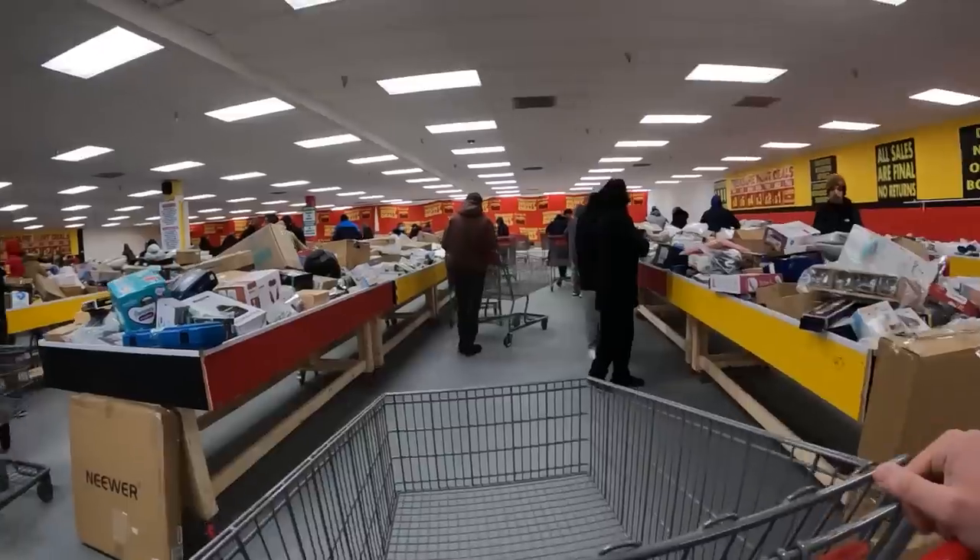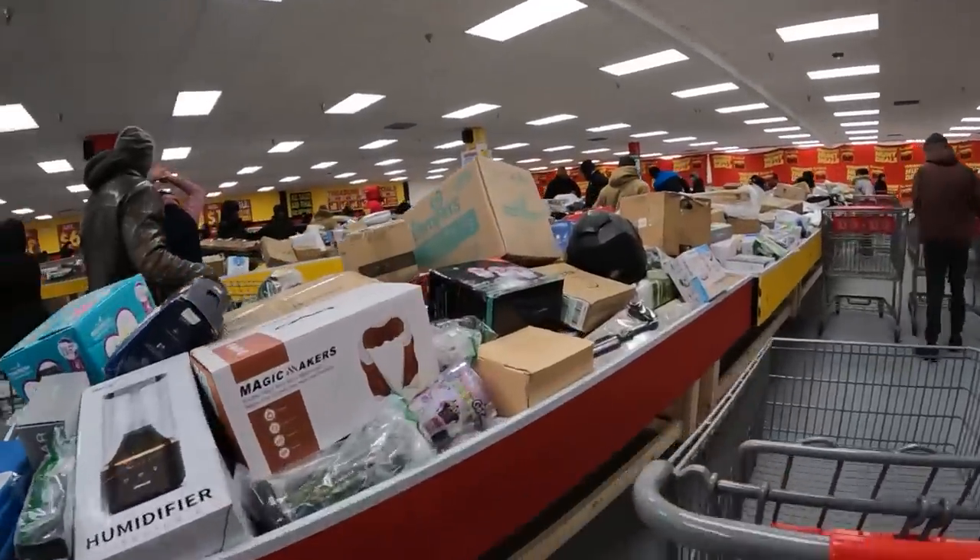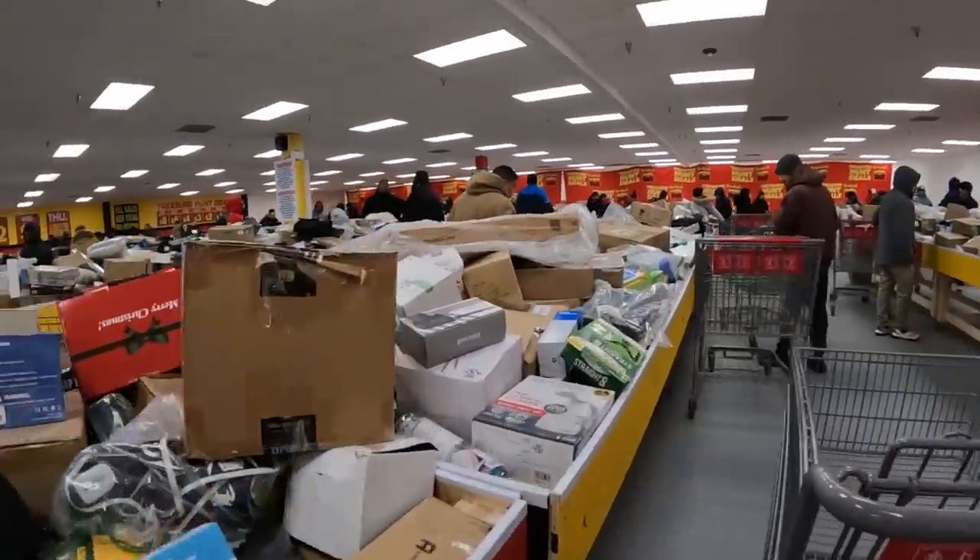Over the last few years, Amazon bin stores and overstock liquidation stores have been popping up all over the place. A couple weeks ago, I took you guys along with me to a brand new one that opened up here in Chicago. At that store, I ended up coming away with over $1,000 worth of inventory. But is that consistent? Can I go to this store and reliably expect to make that amount every time I go, or did the store just have a bunch of really good stuff out there for the grand opening?